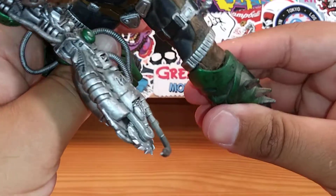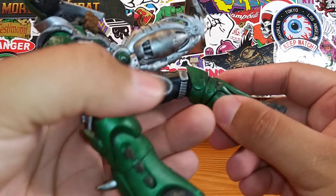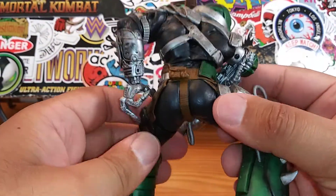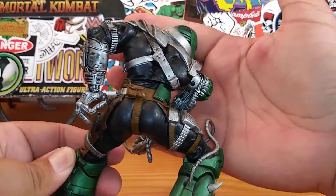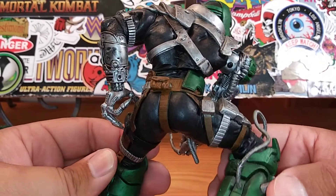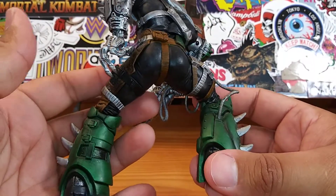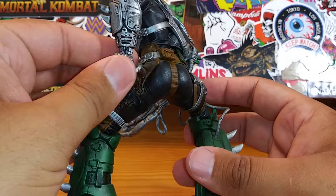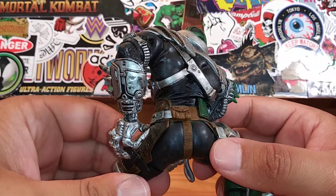He has somewhat of a swivel but I'm not going to go crazy with it, because with a lot of these older McFarlane figures they tend to break very easily. But this guy is pretty sturdy, I have to admit — a pretty solid figure. I'm showing you the detail, and a lot of these McFarlane figures are lost treasures. A lot of people have forgotten about them.